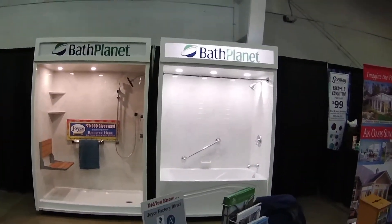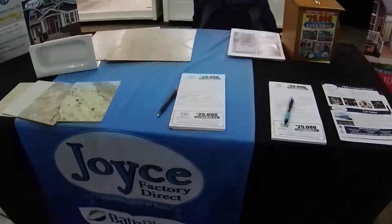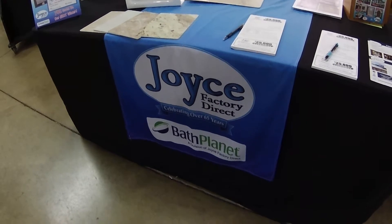There's Bath Fitter — what she was talking about. And that's Joyce Factory Outlet, the factory direct bath plan.